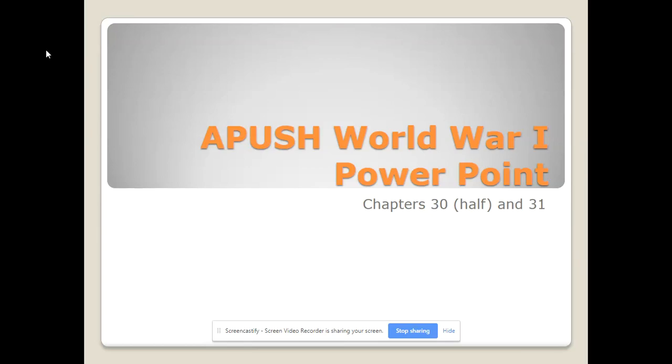Hey students, this is Professor Gore, and in this part of this recorded lecture, we're going to be covering World War I, which is one of my favorite topics to cover, both teaching in world history and in U.S. Like the previous lectures, we're going to divide this up into three parts.